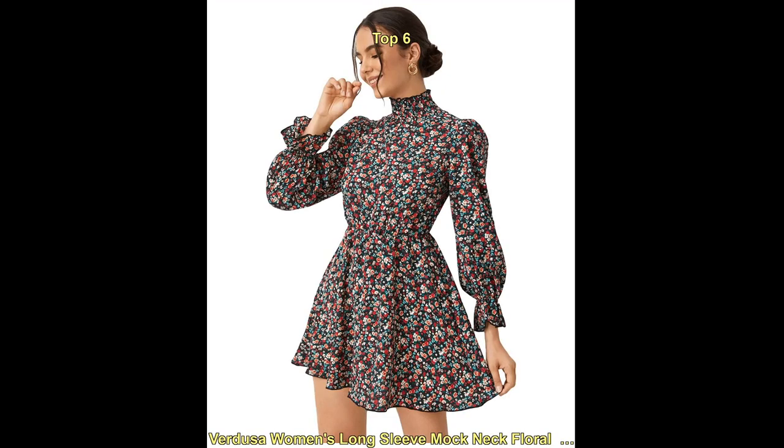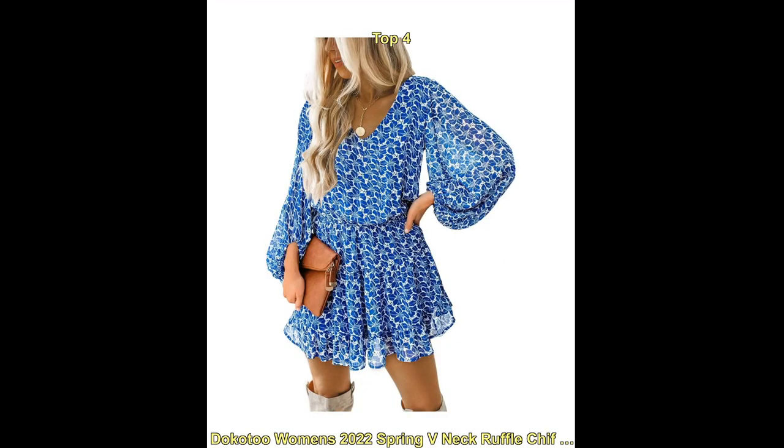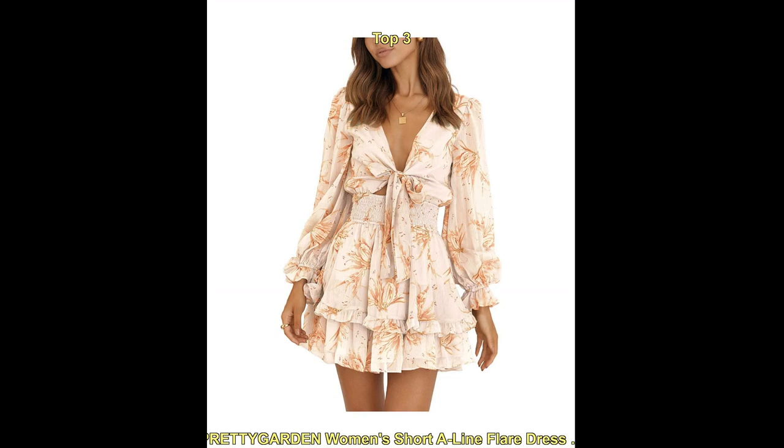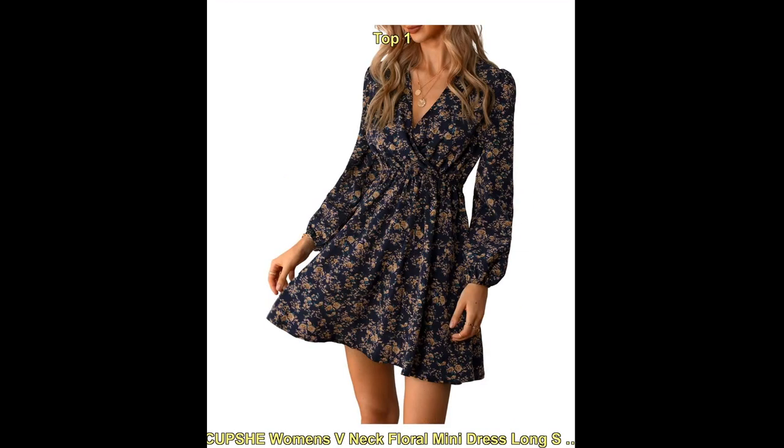If you are looking for a fashionable long-sleeve floral mini dress, be sure to check out our YouTube description. We have a wide range of mini dresses that are perfect for different body types and occasions. Whether you want a casual day look or a night out outfit, we have something for you.